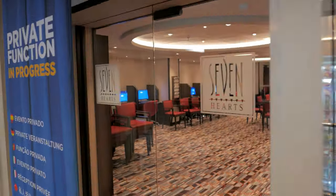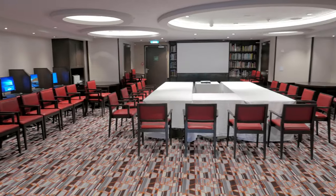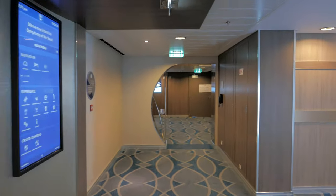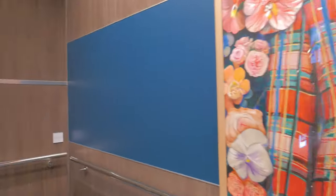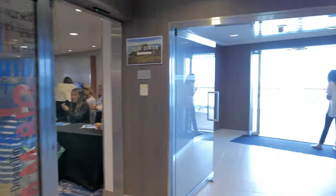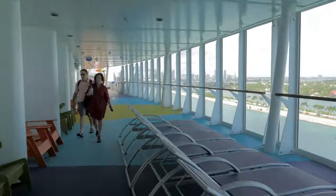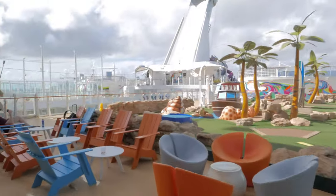This is Seven Hearts — a multi-purpose room where you can log on to a computer station and stay connected, though you will need to purchase an internet package. It also doubles as a card room where you can play board games, card games, and they even have bridge tournaments. It is open 24 hours a day.